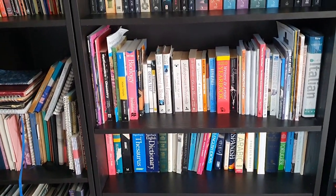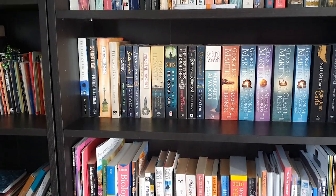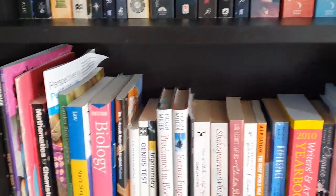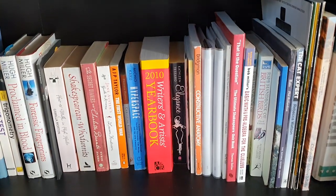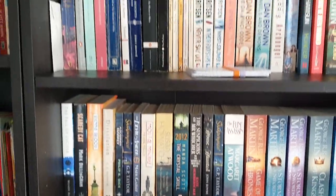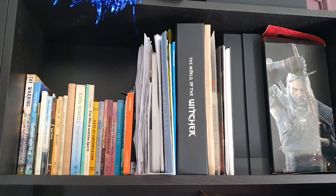This is kind of my miscellaneous collection — things like how to slow cook, lots of older books, Shakespearean whodunits — just a little bit of anything that doesn't really fit goes on this shelf. Fiction, fiction, and moving into spiritual-type books here.